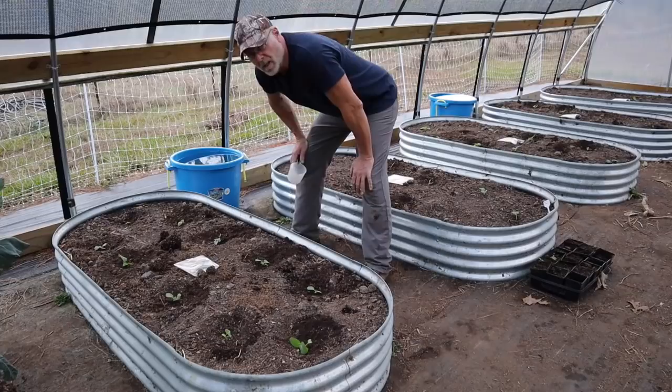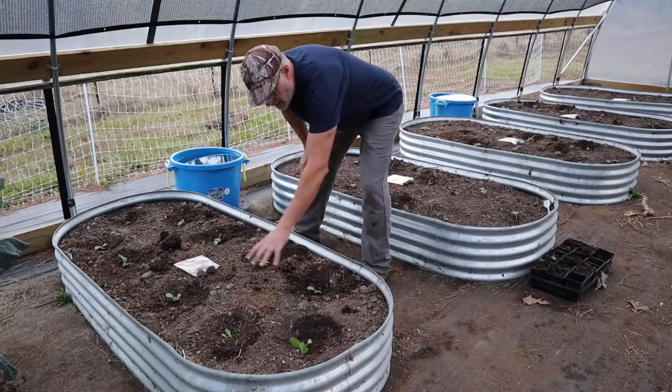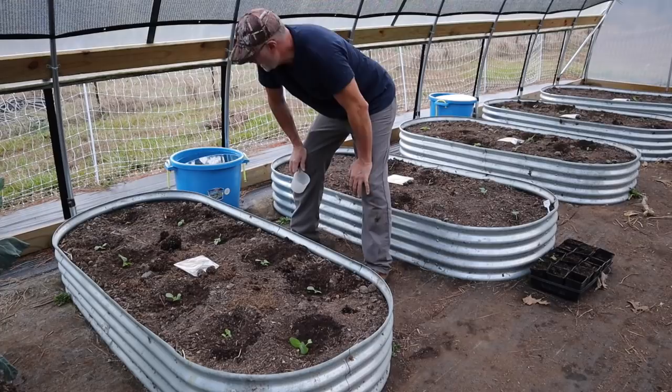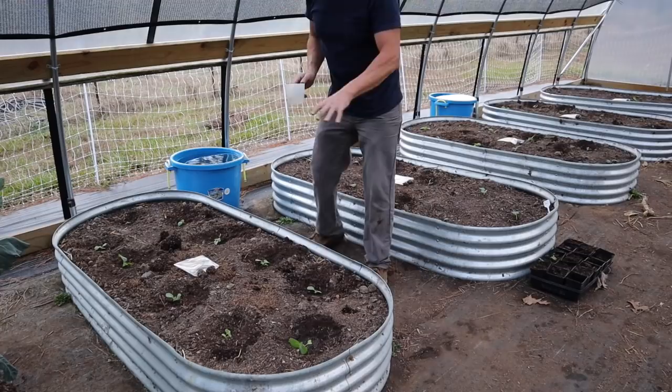I've planted all my seedlings. What we need to do now — since they like moisture — is water just around the plant and not around the rest of the bed, at least for a while. They're attracted to the moisture and the organic dead material, and the seedlings because they are very tender and soft. So I'm just going to water right around each seedling like that, and then I'll show you what we're going to do next.